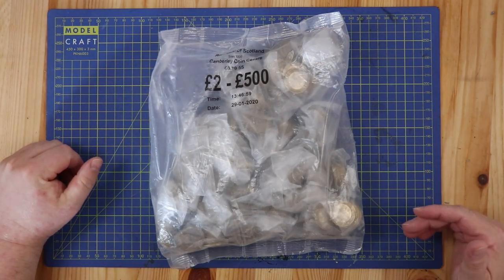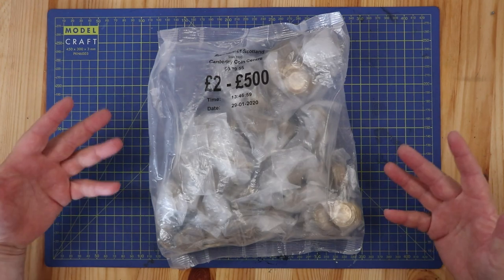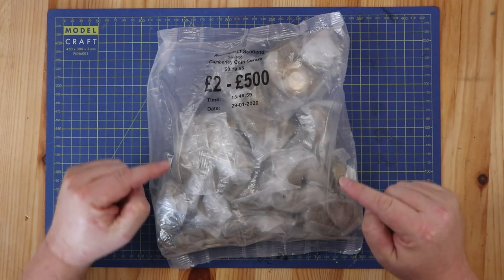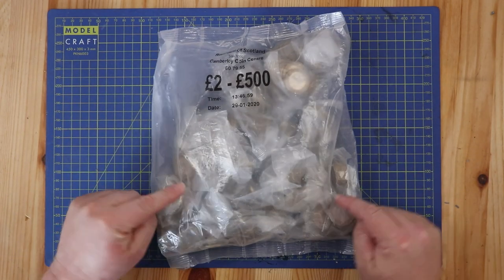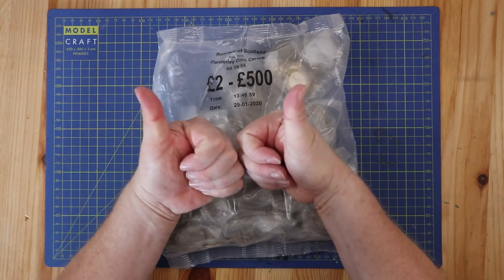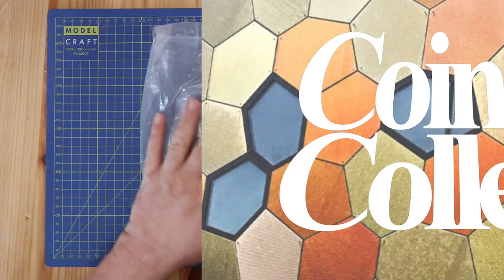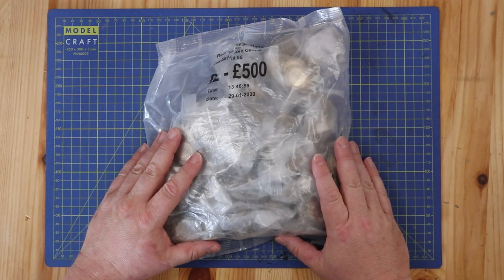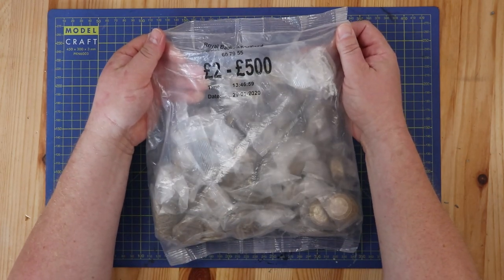Normal service has been resumed. That little experiment last week with the bank bags - rolly-over bags, whatever you want to call them - is finished. We are back with the sealed bags, and from now on it's sealed bags forever. Welcome back to another Coins to Collect video - two pound coin hunt today.